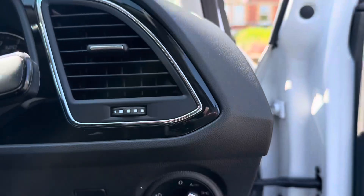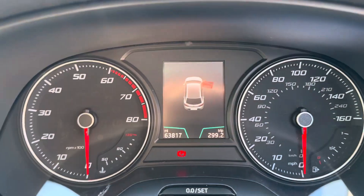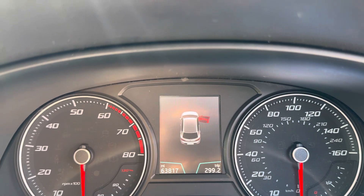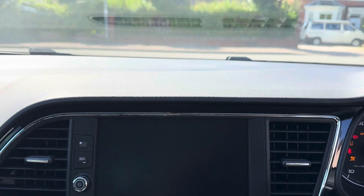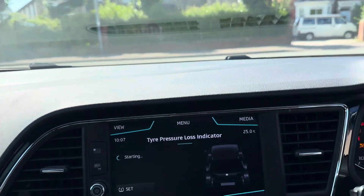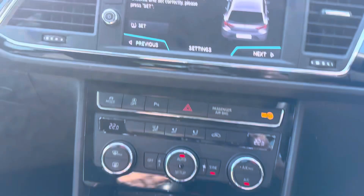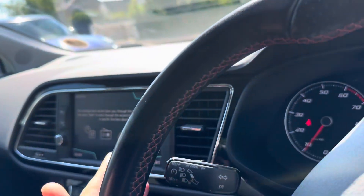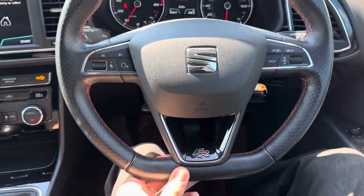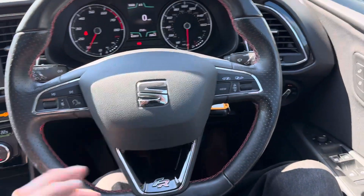Automatic lights, automatic wipers, mileage is 63,817. Nice big entertainment display, six speed manual gearbox, dual zone climate control, cruise control, and a nice FR-badged leather wrapped steering wheel with a flat bottom and red stitching.